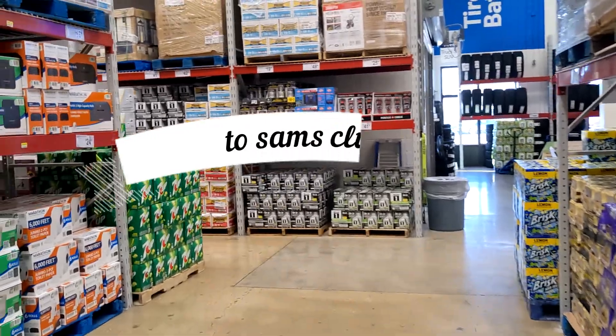We went through all these cupboards and washed them down, cleaned them out, because there was like sticky stuff inside everything, which is weird. Anyway, off to Sam's Club.